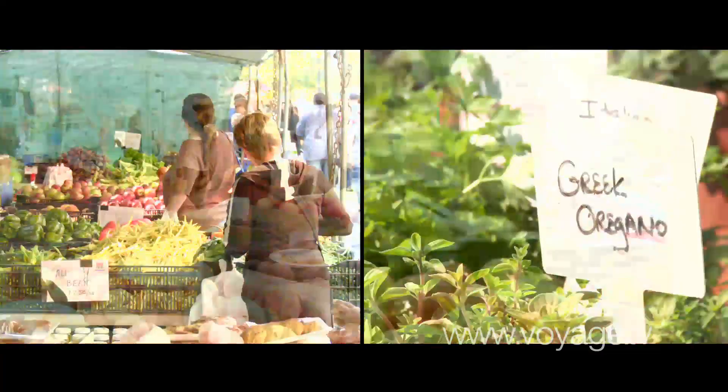A lot of these vegetables that are here were picked either this morning or yesterday late last night. They're going to be prepared in the restaurant and on the diner's plates tonight and tomorrow. So that's absolutely as fresh as food can get.